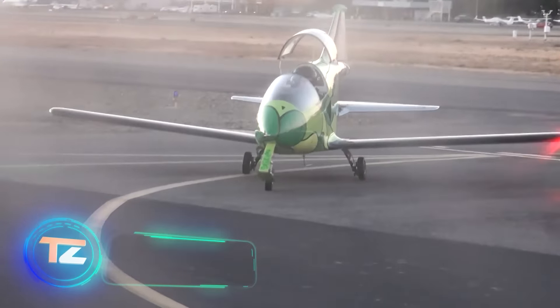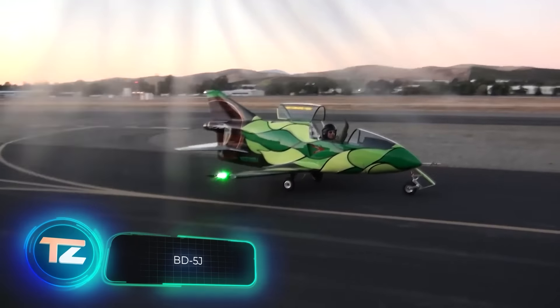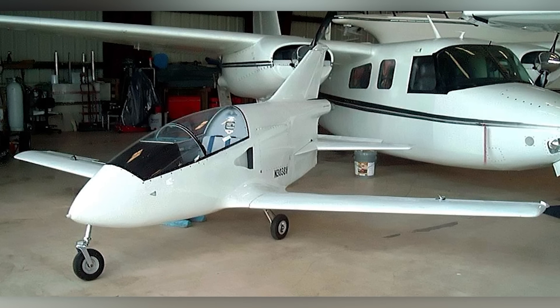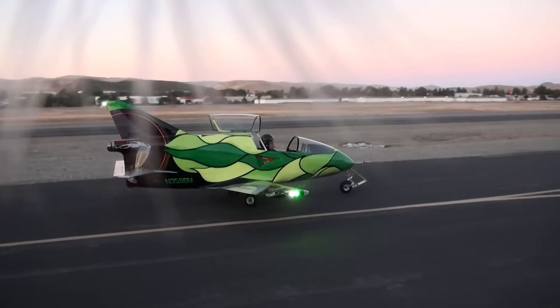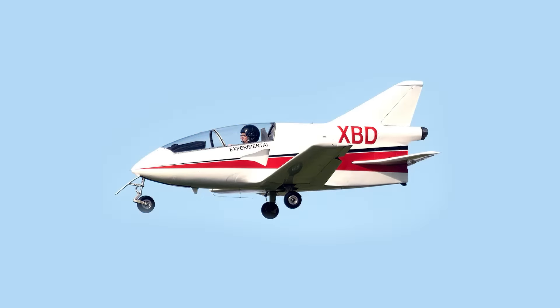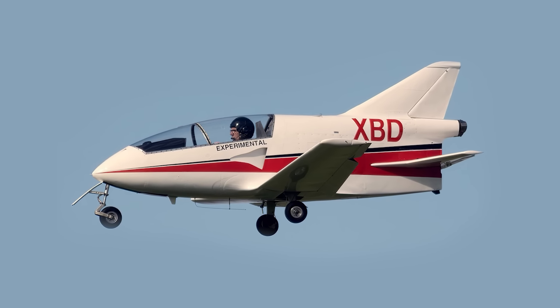In the early 1970s, a unique kit called BD-5, often dubbed the Lego for adults, entered the U.S. market. While children enjoyed their kiddie sets, adults could build a full-size airplane. Despite numerous challenges, including an assembly time of around 3,500 hours, sales surpassed 5,000 units.